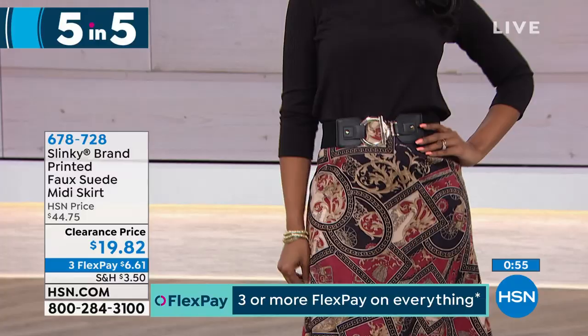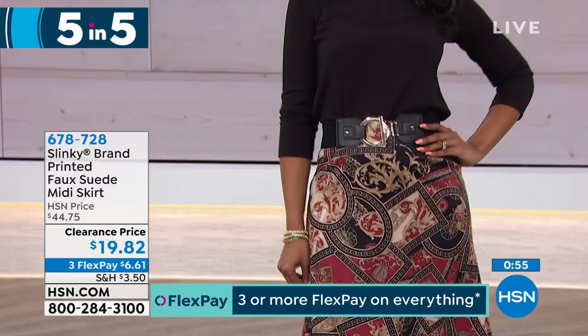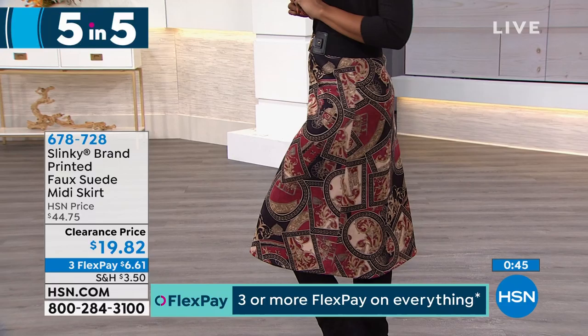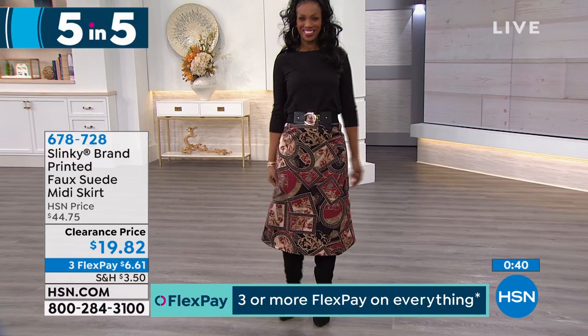The fourth of our five and five is the skirt. We just saw the jacket on this. Now the skirt for less than $20, and you've got it on three flex of $6.61. Ingrid is wearing that one in the claret and black. It also comes in teal and black and charcoal and black, extra small to 3X on that one.